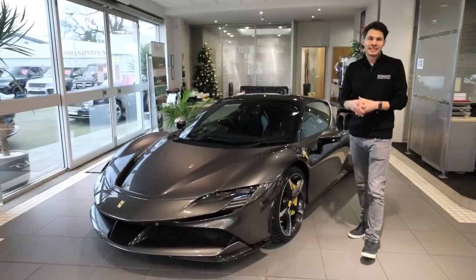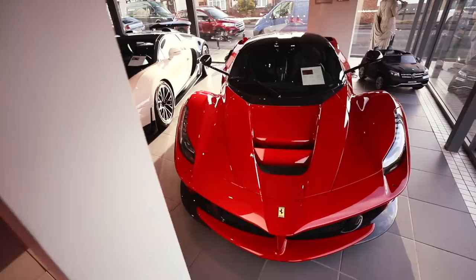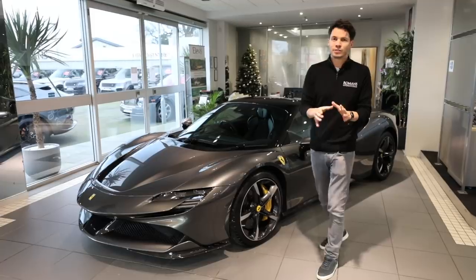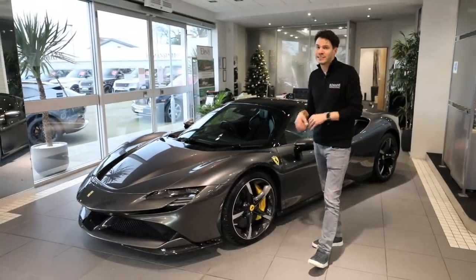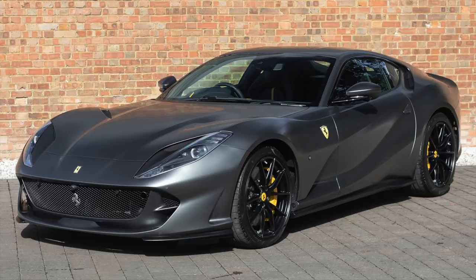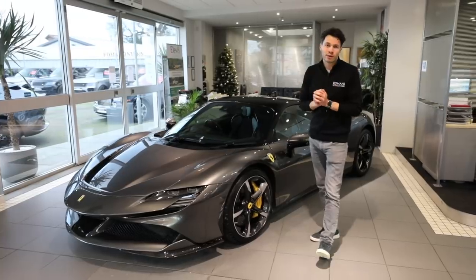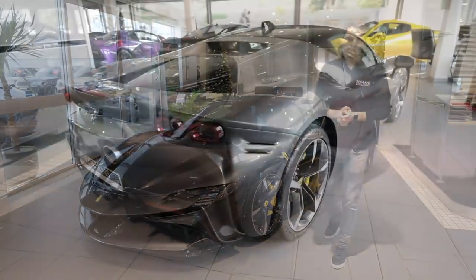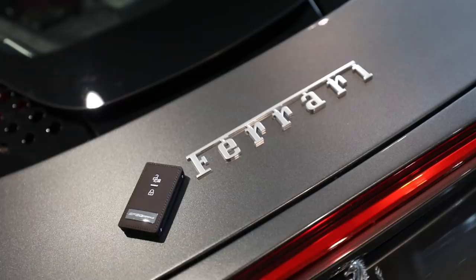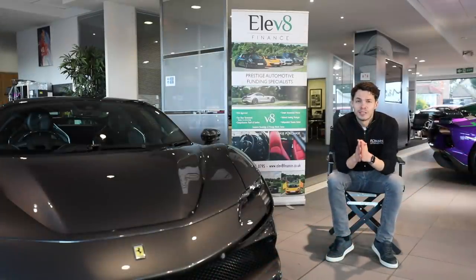Ferrari actually say it's their first plug-in hybrid electric vehicle — apparently the LaFerrari doesn't quite count, maybe because it's a halo car or because it doesn't have an all-electric mode. What this definitely is is Ferrari's brand new flagship model. It bumps the 812 Superfast down the list and it's the most powerful and fastest Ferrari road car ever made.